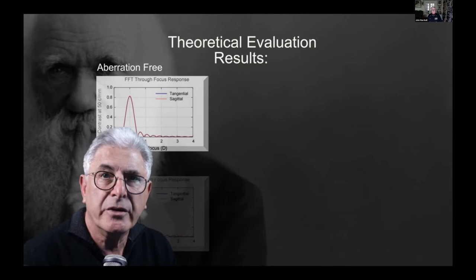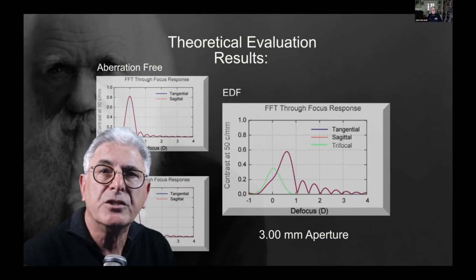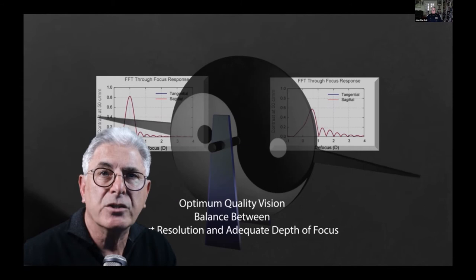Positive spherical aberration has some unique characteristics, as seen in this comparison of an intraocular lens based on this principle compared to an aberration-free spherical IOL or a trifocal IOL. The additional depth of focus provides a balance between perfect resolution and adequate depth of focus. With added defocus, the Landolt C simulation is readable over a larger dioptric range, and the focus shifts slightly more myopic.